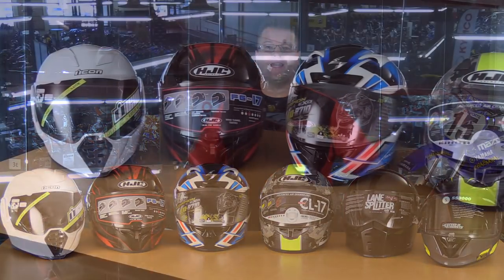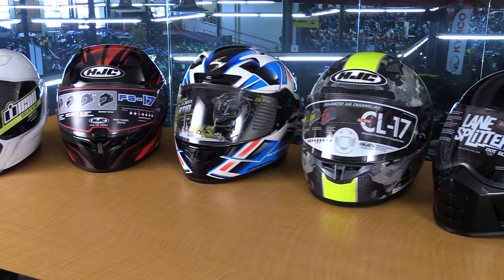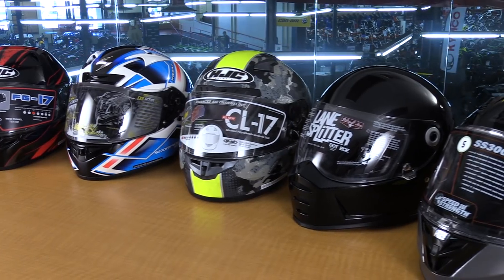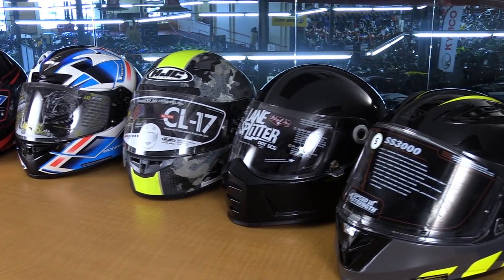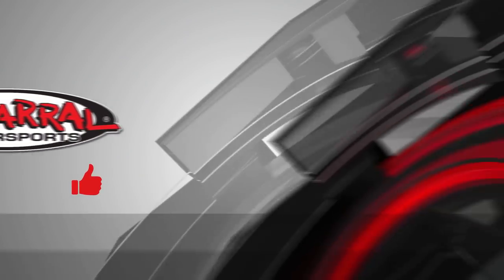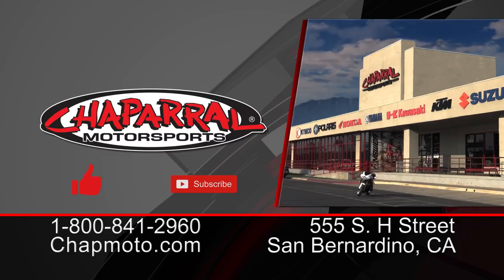And there you have it — our lineup of the six best helmets for 2018 at that $250 price point. These helmets are feature-packed, value-priced helmets that are going to keep you safe, comfortable, and stylish while out on the road. If you found this video helpful, please give us a thumbs up. If you'd like to see more information like this directly to your email inbox, please hit the subscribe button. I'm Kyle Bradshaw from Chaparral Motorsports — thanks for joining us. Until next time, take care and ride safe.